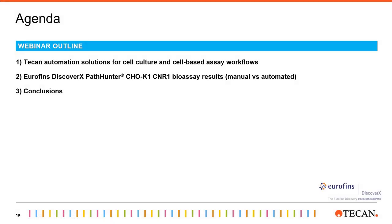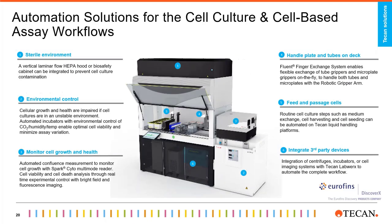Hello everybody. Thank you for the introduction, and thank you, Gaurav, for the very clear presentation so far. I'm very happy to be here today to give you an overview of TECAN solutions and how these can be leveraged to automate functional cell-based assays. I will start by going through TECAN automation solutions for cell culture and cell-based assay workflows before we move on to the validation of DiscoverX's CNR1 bioassay on TECAN's Fluent automation workstation. I will show results obtained on the Fluent as well as manual data obtained by a DiscoverX QC scientist, and finally I will highlight conclusions from this collaborative work before opening the floor for Q&A.